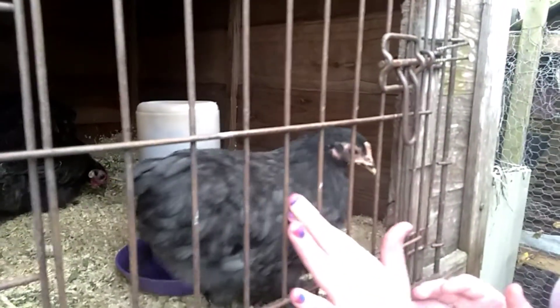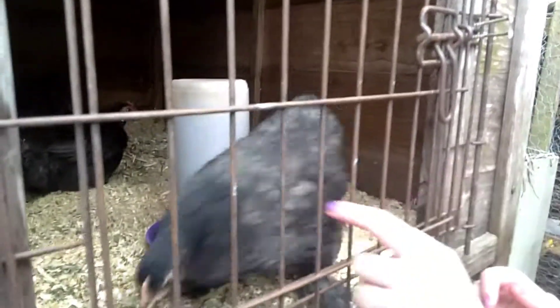We put Maleficent in there so she could not be so lonely. Dixie is not lonely. She's also very friendly — she's trying to get out.